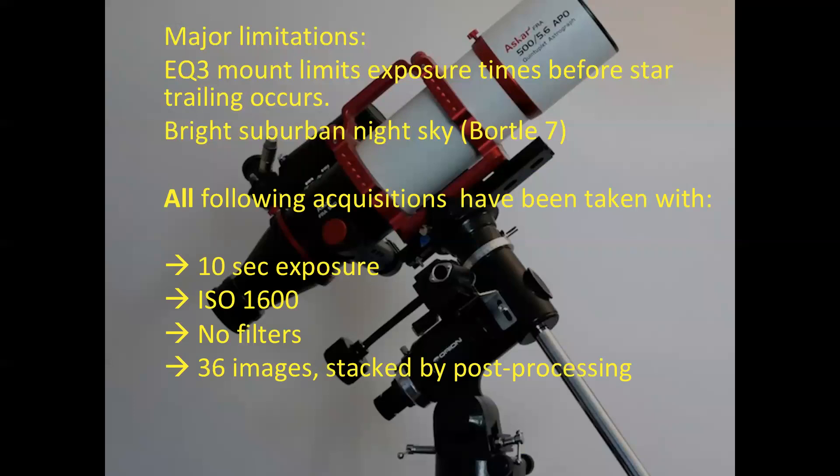10 seconds exposure at ISO 1600. I'm taking 36 images to be stacked with the Siril software, which amounts to a total exposure time of 6 minutes.